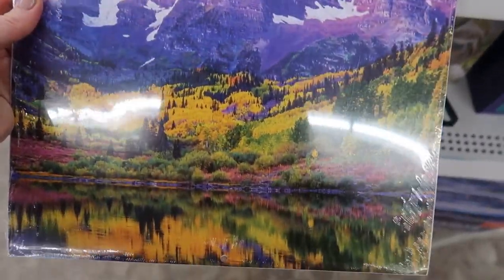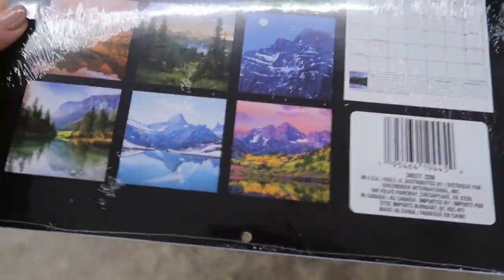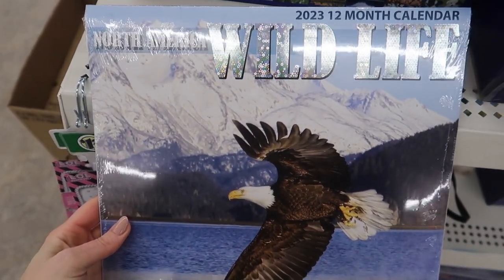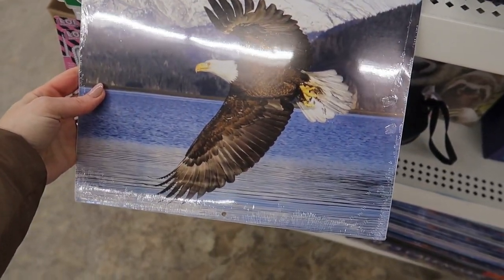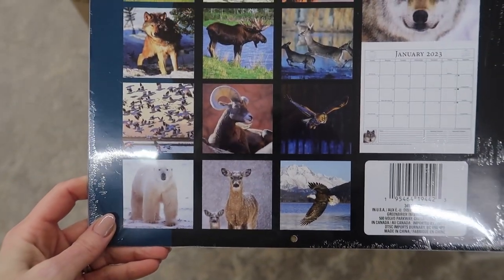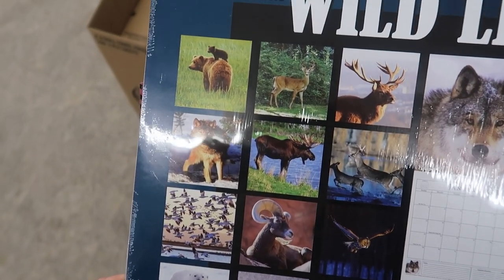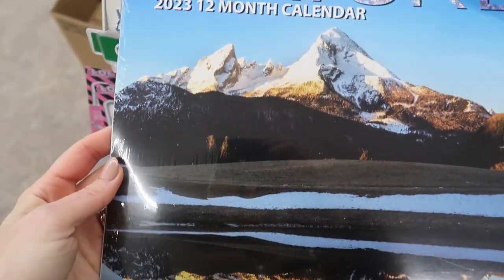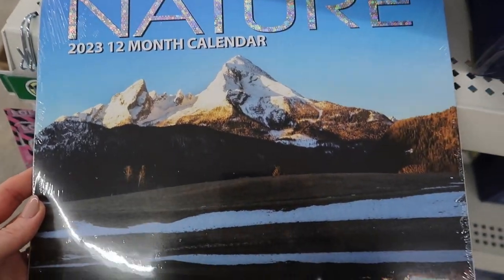Now check out this mountain one — we have 12 months of beautiful pictures. Moving on over to the north wildlife, we have our bald eagle. Flipping it around the back, we have a lot of different animal creatures. This can be for your hunter, for any gender, male or female, young and old. I'm loving this nature calendar right here.